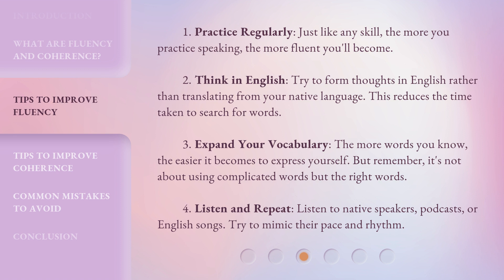3. Expand your vocabulary. The more words you know, the easier it becomes to express yourself. But remember, it's not about using complicated words but the right words. 4. Listen and repeat. Listen to native speakers, podcasts, or English songs. Try to mimic their pace and rhythm.